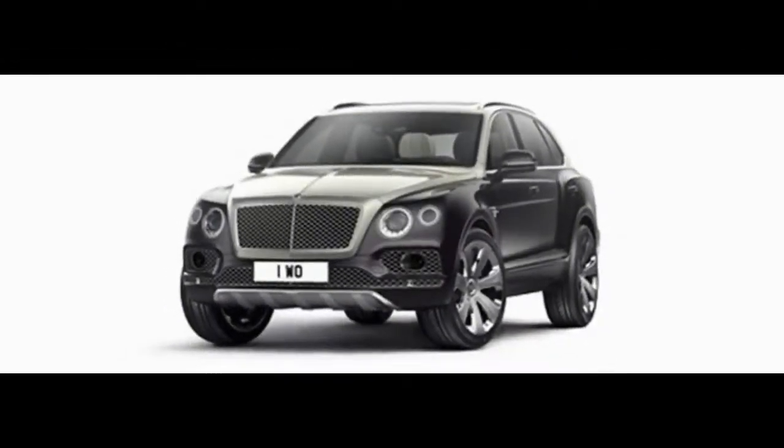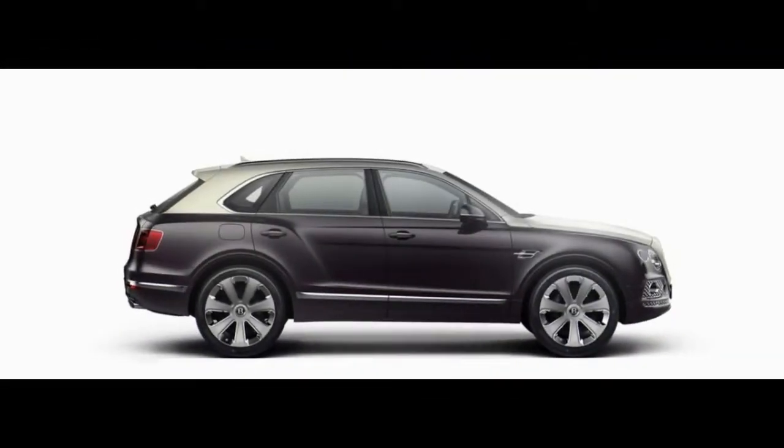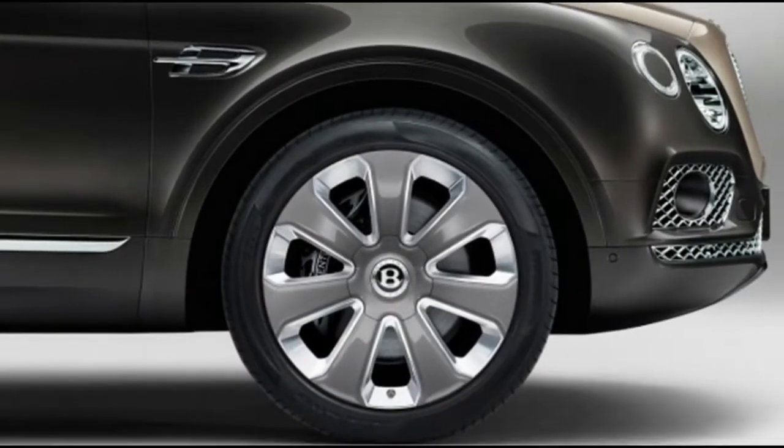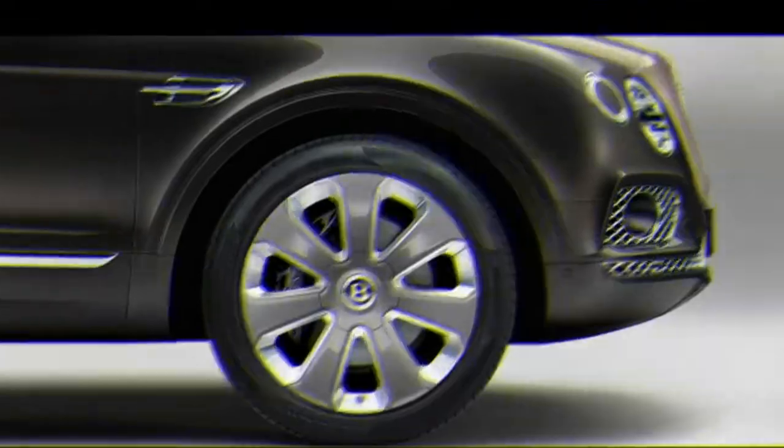Welcome to Channel Auto Popular. Few autos achieve the lavish status of the Bentley Bentayga. Indeed, even fewer surpass it. It's difficult to exaggerate how lavish the 2018 Bentley Bentayga can be.